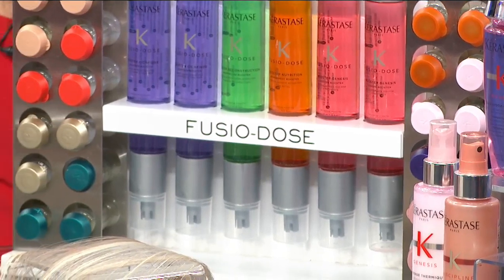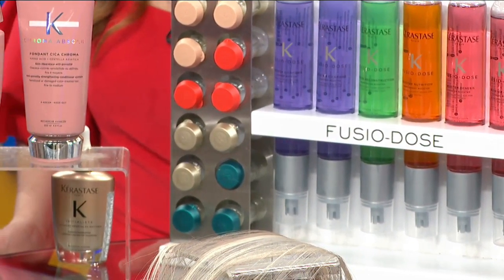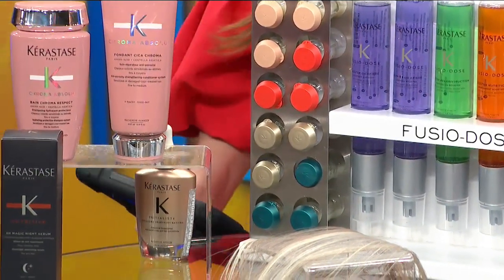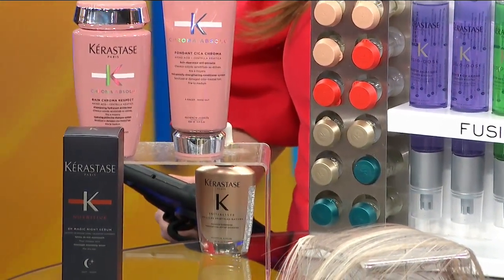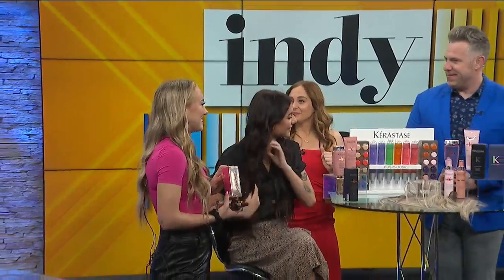This is the nutritive night serum. Bree's going to run some through her hair — just one or two pumps. It's going to provide moisture to your hair and it's amazing. It feels like silk in your hair. It smells so good. And then this is the initialist serum — it's a scalp serum and it's going to help with hair growth, healthy scalp, and strong ends.